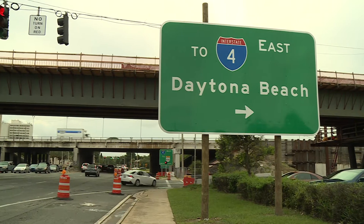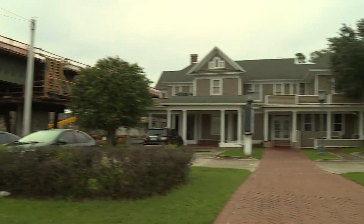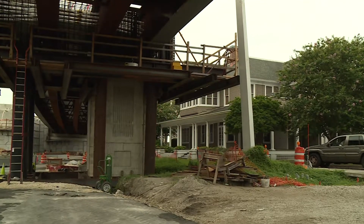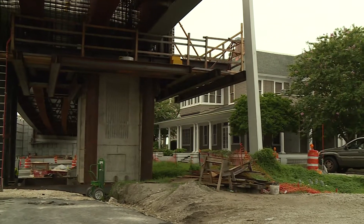As an example, it was necessary to drive piles less than 25 feet from a historic property on Colonial Drive at Garland Avenue. During the entire process, no structural damage occurred.